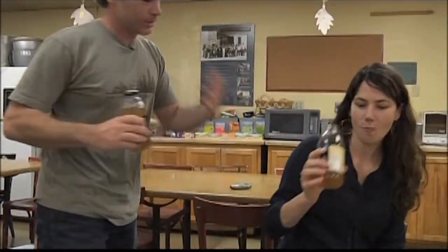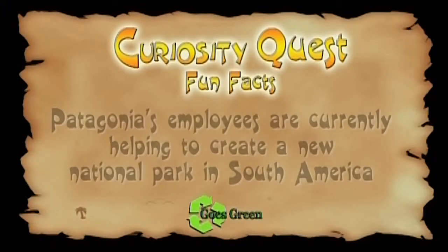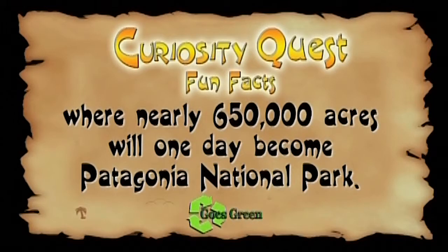Fun fact: Patagonia's employees are currently helping to create a new national park in South America where nearly 650,000 acres will one day become Patagonia National Park.